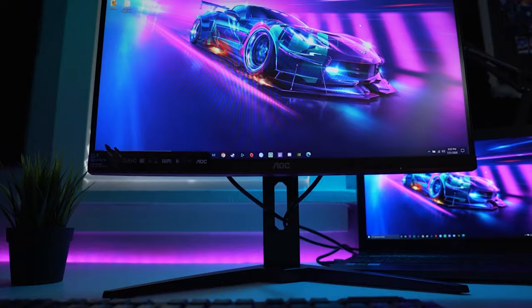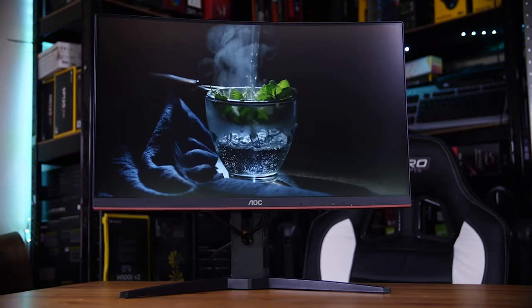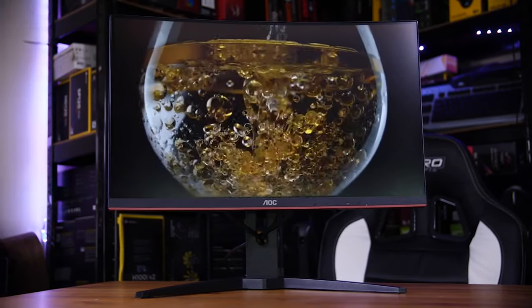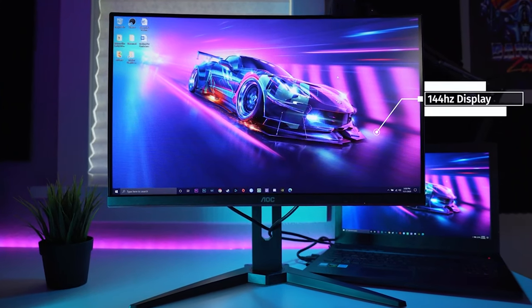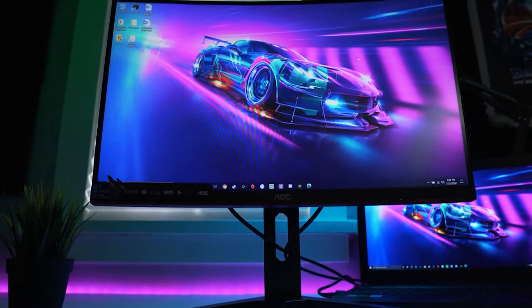Monitor number seven is the AOC C24G1 — another AOC and a 24-inch monitor. This one is a VA panel, also 1920 by 1080, with 144Hz and a 1500R curve. It has FreeSync anti-screen tearing as well. This is the best curved monitor you're going to get with 1080p resolution for under $200. Whether you're going for a high-end thousand-dollar monitor or keeping it budget-friendly, these seven monitors cover a wide range of realistic options.